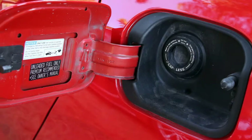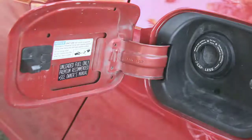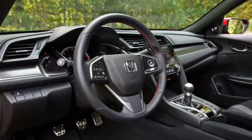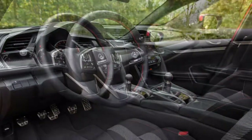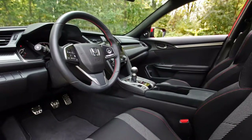Honda has heard the feedback — different models like the Fit recently came back to a genuine volume handle. The Civic should follow suit and include this key component. A 1.5-liter, turbocharged four-cylinder engine is the pulsating heart of the Civic Si, much the same as its non-Si brethren.